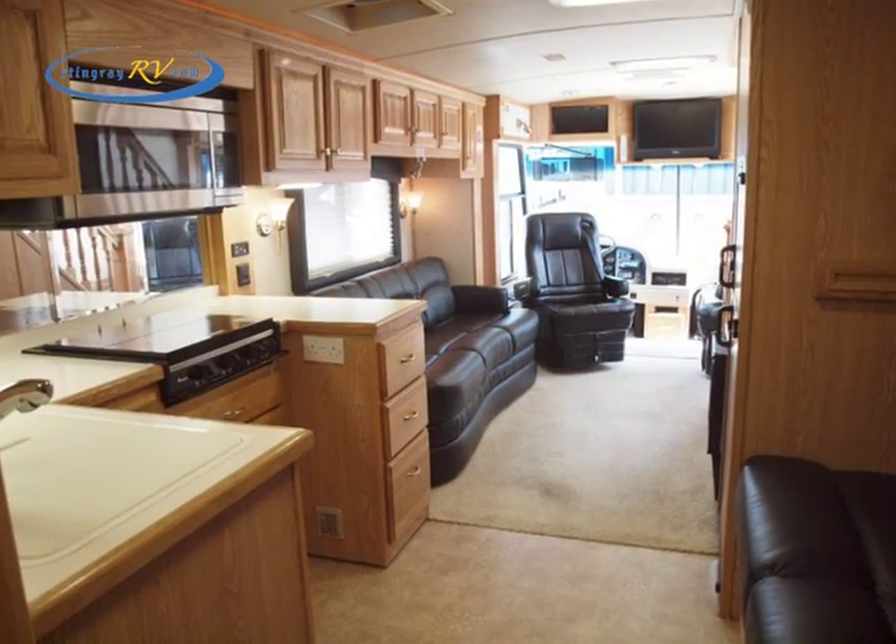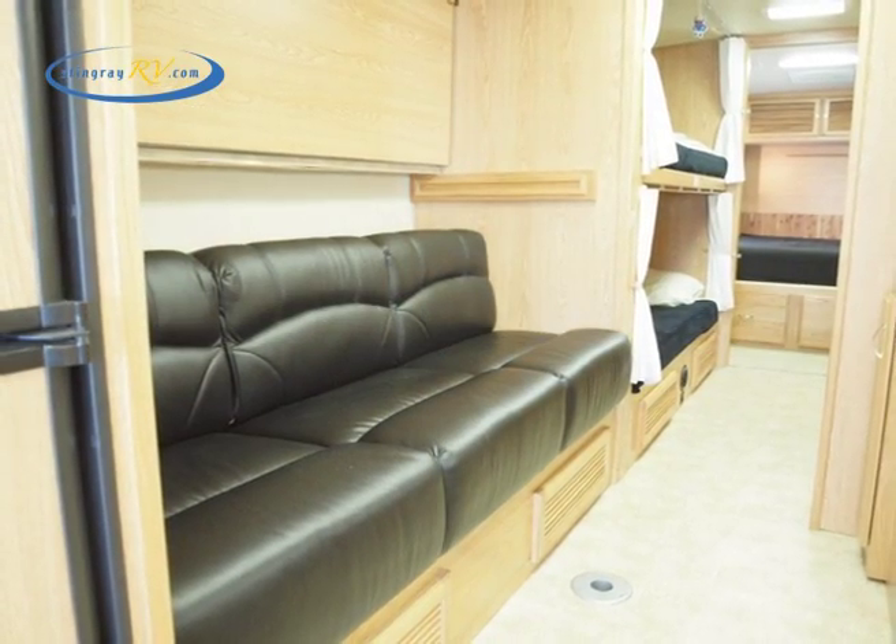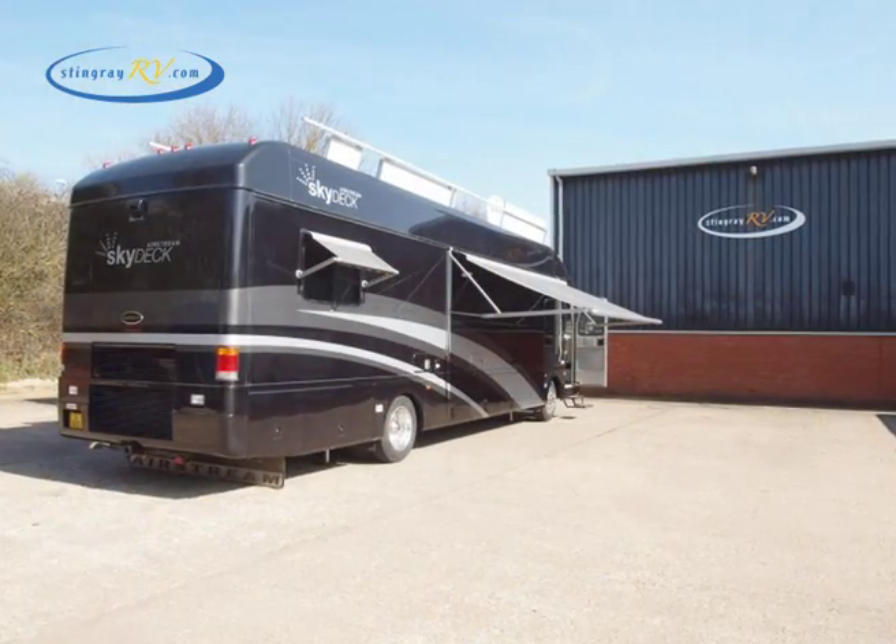underfloor heating and air conditioning, it's the perfect all year round home from home. To rent it, go to stingrayrv.com.